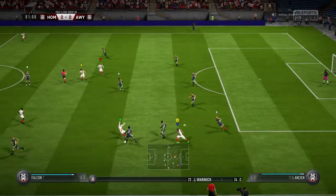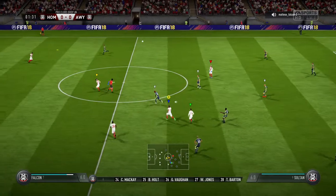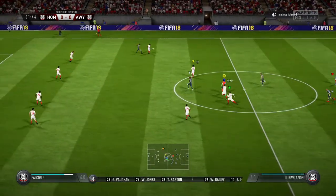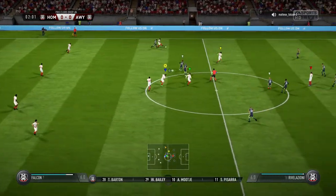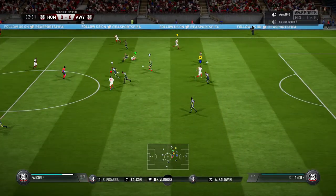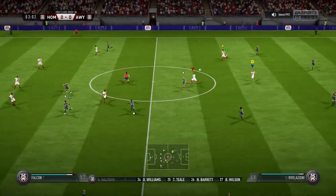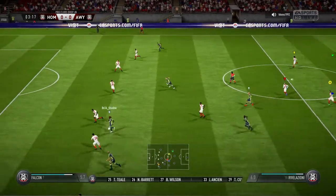This is how the home team shape up: 4-3-3. They've got natural wide players in that front three with a central striker. I think that's the key, because those lads on the flanks, it's quite a complicated job actually, because they've got to come inside, support the centre-forward, and they've also got to funnel back when they haven't got the ball. So there's an onus on them.